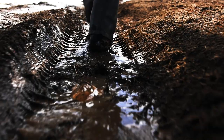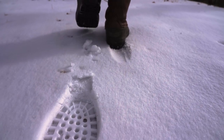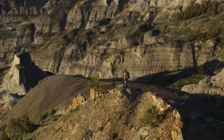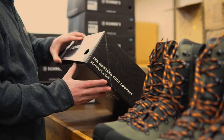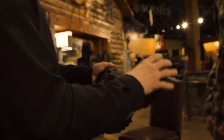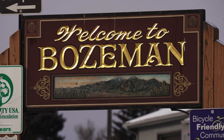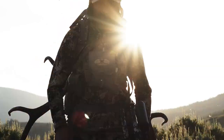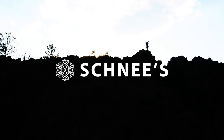The best hunting boots in the world are made by Schnee's, period. They sell them directly to you and stand behind every pair with the best customer service in the industry, located above Schnee's flagship store in historic downtown Bozeman, Montana. Take it from me, Jason Matzinger — step up to Schnee's, and you'll never settle for less.